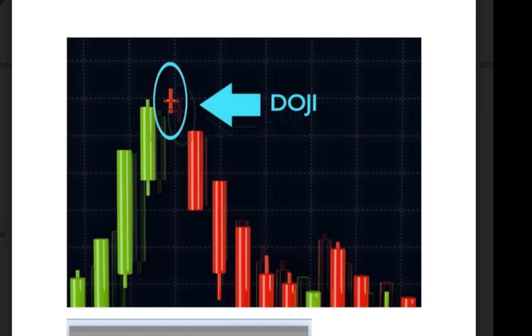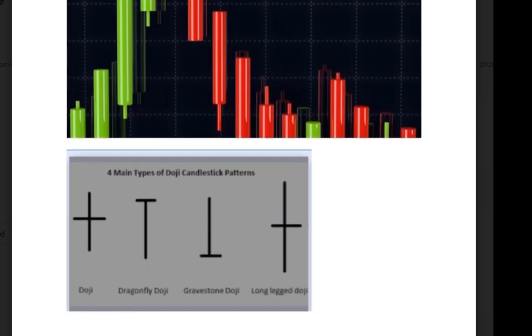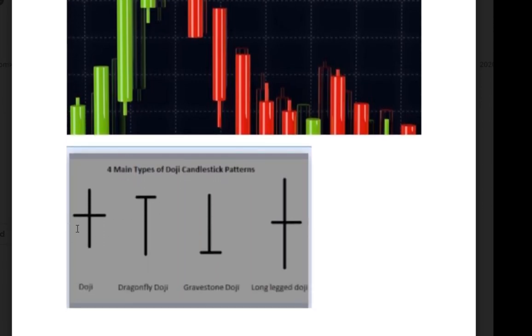This is what a doji typically looks like. It's a price bar that's formed when the opening and closing price are about the same or exactly the same. People get into the weeds a little bit talking about the different types of dojis — the typical doji, the dragonfly doji,